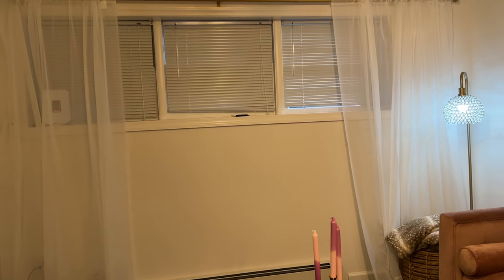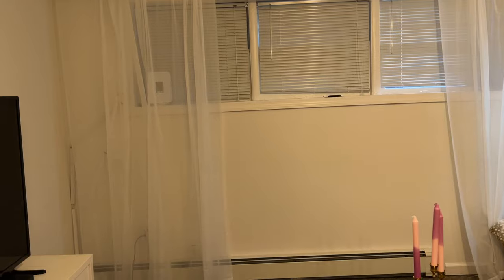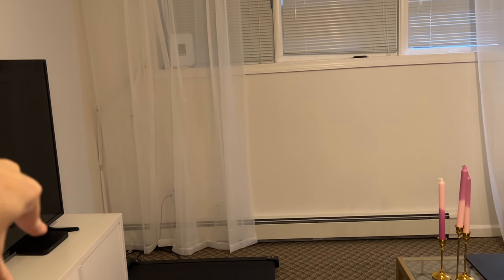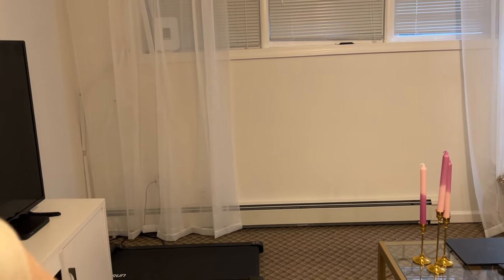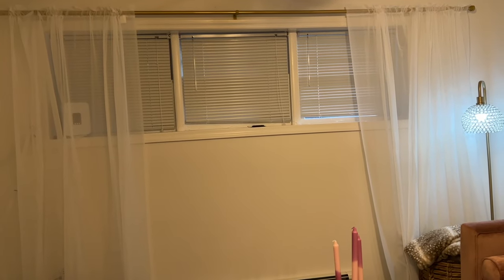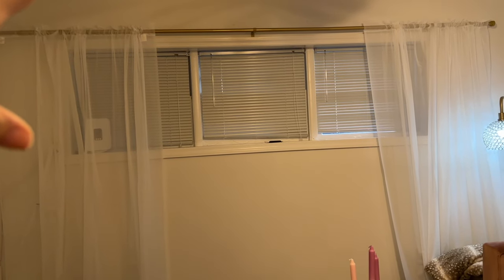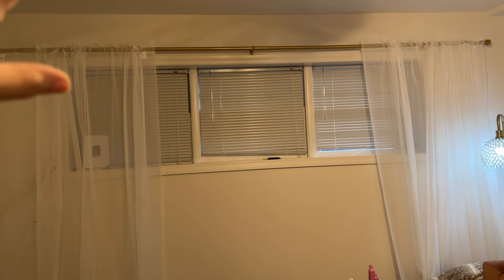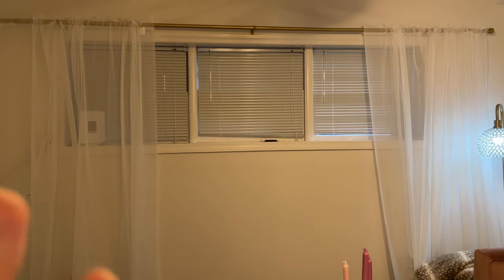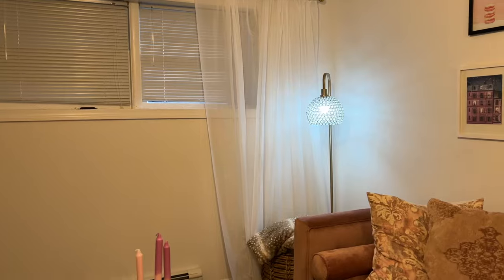I hung curtains because I felt like this wall was really bare and I didn't know what to do with it. I also wanted to cover all the wires for my internet and TV. We hung curtains a few weeks ago and I just feel like they've made all the difference. I got the curtain rod from Amazon as well as the sheers — I'll link everything down below.